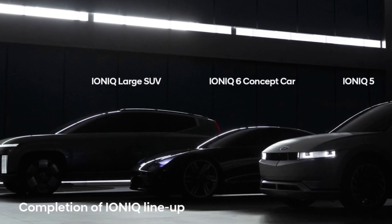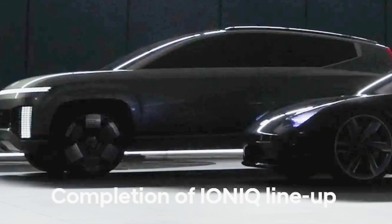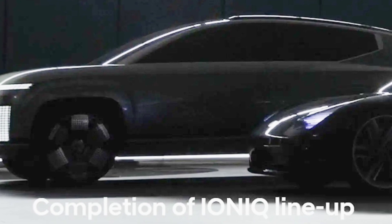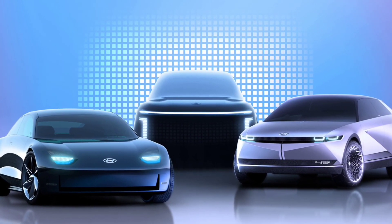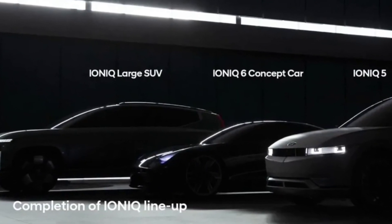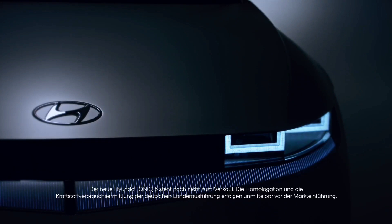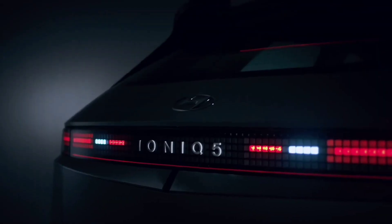Shortly after Hyundai announced their carbon neutrality goals at the 2021 IAA Motor Show, the company dropped an official teaser of the fully electric IONIQ range, including a large SUV concept which previews the upcoming IONIQ 7. The IONIQ 7 is expected to arrive in the U.S. in 2024, joining the already available IONIQ 5 hatchback and the upcoming IONIQ 6 sedan, which will premiere in 2022.